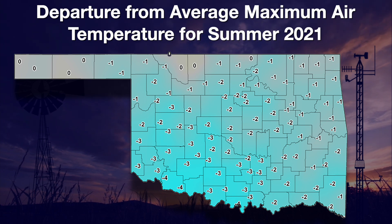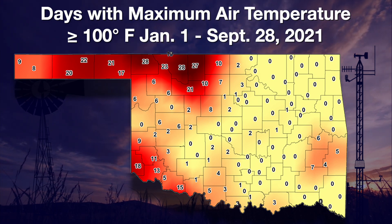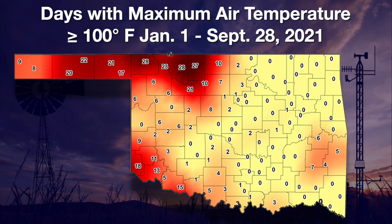Close to normal in the panhandle and coolest compared to normal in the southwest. Extremely hot days of over 100 degrees are shown on this map. For the majority of the state, they saw a couple of days or less above the century mark — pretty tolerable by normal Oklahoma-standard hot summers.